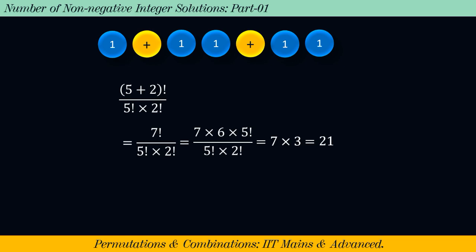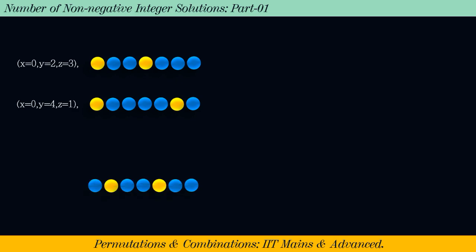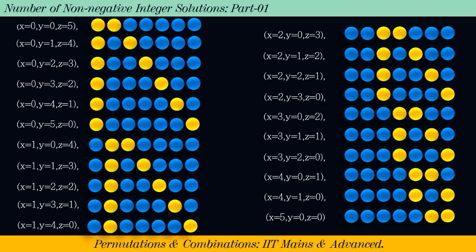Which comes out to be 21. That is, there are 21 ordered triplets whose sum is 5. Let us get some feel for what we have done so far. This sequence represents x = 0, y = 2, z = 3. This one represents x = 0, y = 4, z = 1. And this one represents x = 1, y = 2, z = 2.